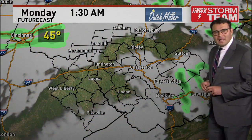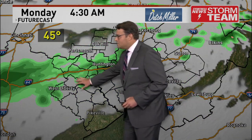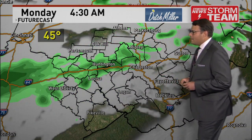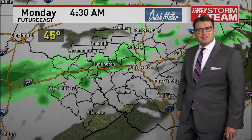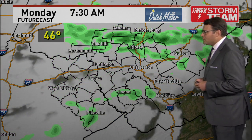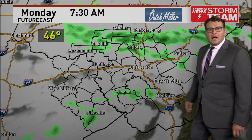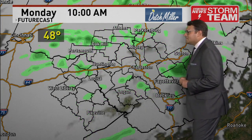Looking at our future cast, mountain showers continuing. We will see an increase in shower activity right before 5 a.m. in our western counties near Huntington — a little bit soggy there early in the morning. Temperatures dropping down into the 40s could mean some slick road travel for your morning commute up by Parkersburg and Ripley on the interstates.